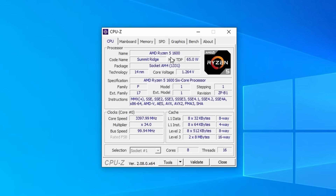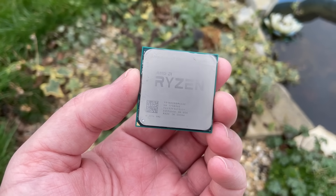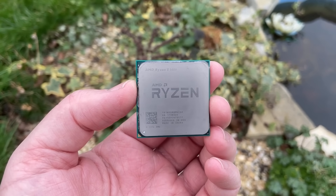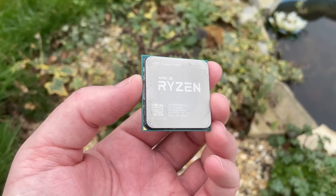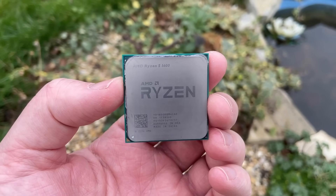First and foremost I'd like to thank the individual by the name of Johnny who sent this over for us to look at today, because I never knew these existed. According to a few old articles I found, this CPU would have been part of a batch manufactured at a specific time in a specific place. It wasn't just 1600s that left the factory unlocked so to speak — some 1600X's did too.